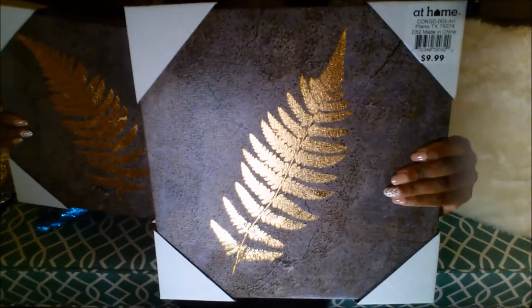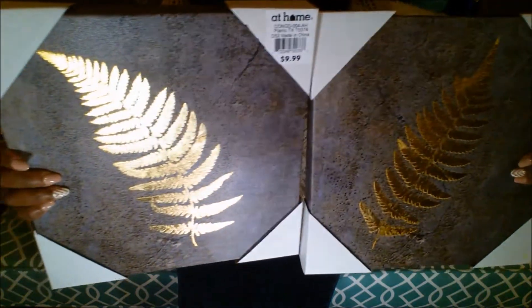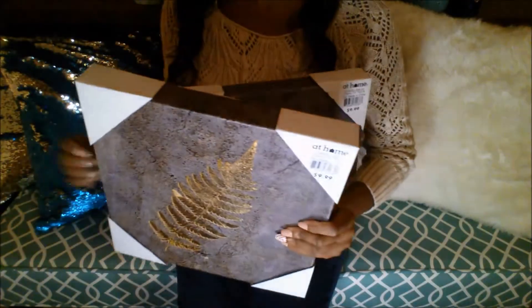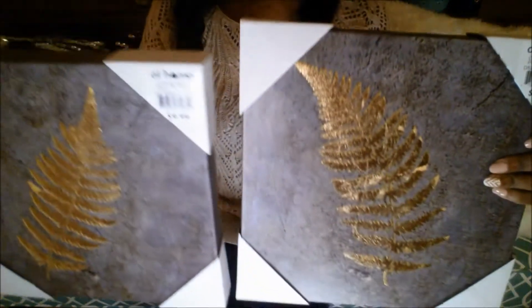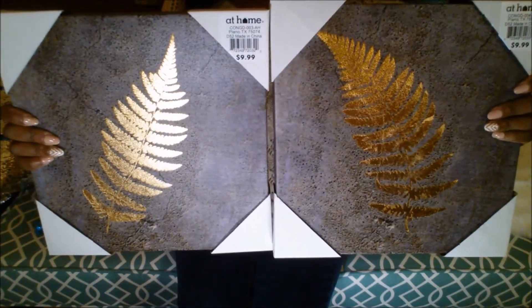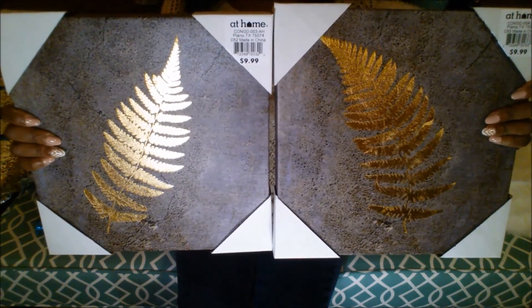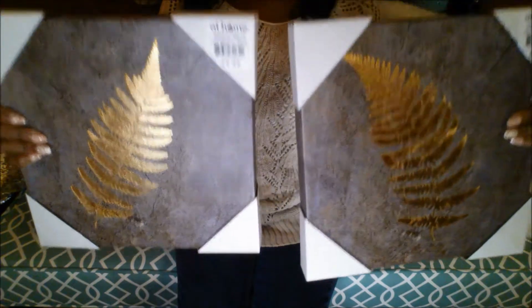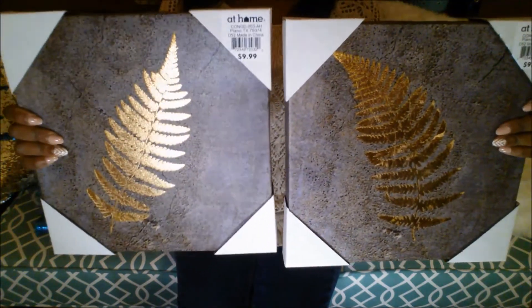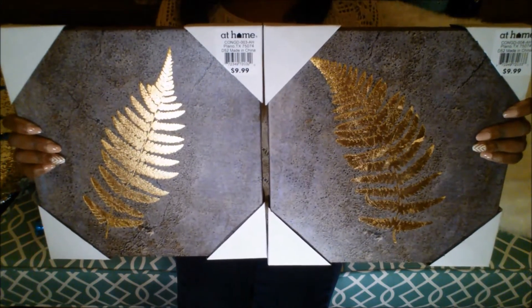Here's the other one — it is a little different from the first one as you can see. I was hoping they had three different leaves so I could do a trio on the wall, but they only had two different ones. I guess you could use one of these as a third and still create a trio, and I might do that later.